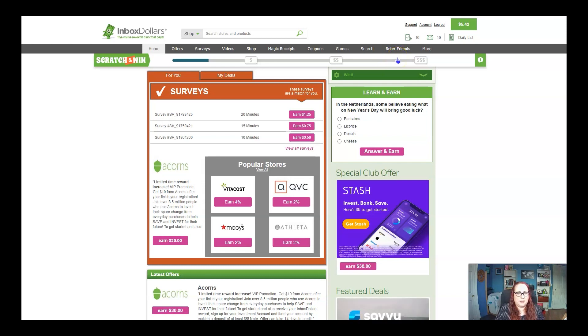The nice thing about Inbox Dollars is, unlike MyPoints or Swagbucks that give you points you have to convert in your head — where it feels like you're earning a lot because it shows a whole bunch of points but you're trading them for a little bit of cash — Inbox Dollars just does it in money. So if you earn one cent, it's telling you that you're earning one cent. You can tell if you spend 20 minutes on a survey and earn 10 cents, that's totally not worth it. But there are things you can do here that are worth it.